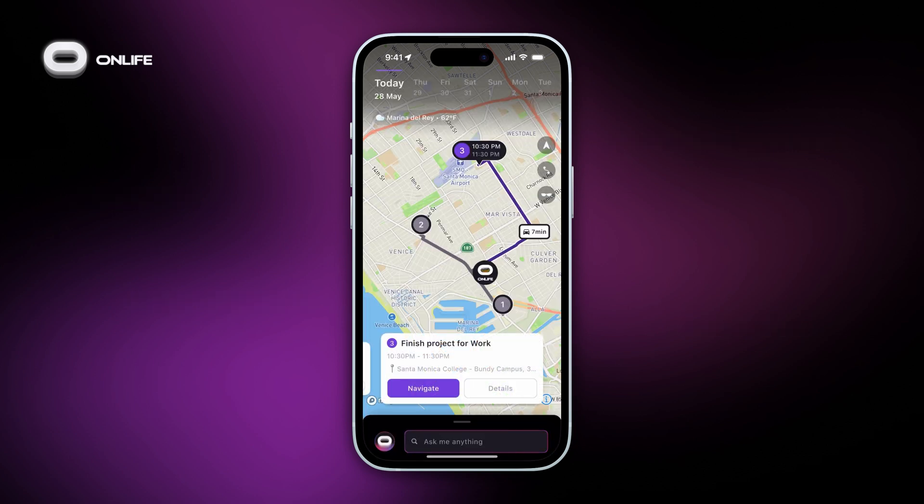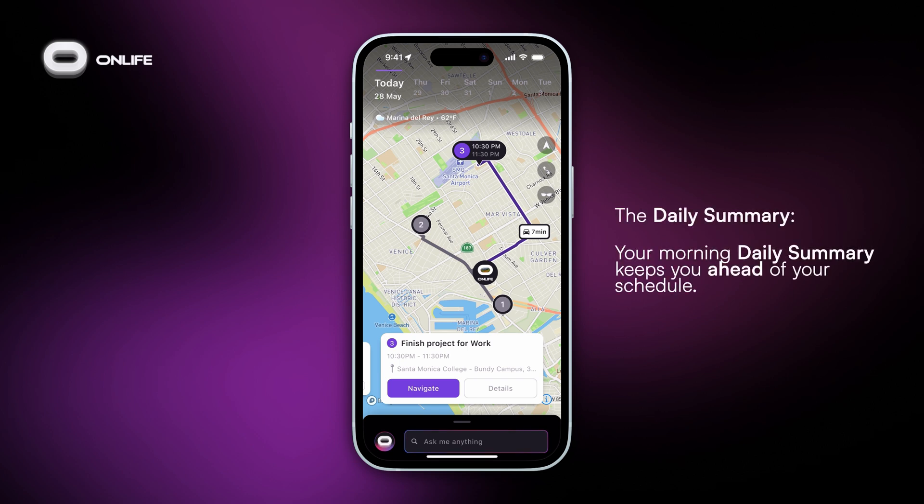Start your day with the daily summary. Your morning daily summary keeps you ahead of your schedule with a summary of your meetings and events, scheduling conflicts and solutions, weather updates for your location, and more.